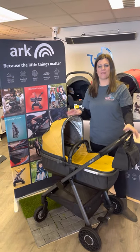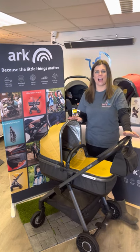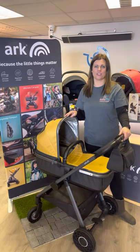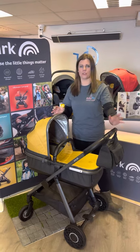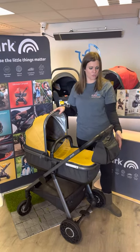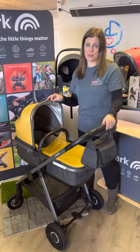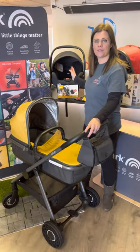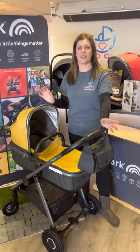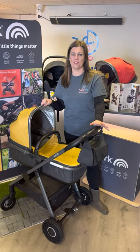Hi, it's Suzanne from Babylife and we have a brilliant new travel system we're launching in store — the ARC pushchair. We have a fantastic offer on it: in store you've got your carry cot, your pushchair seat, up to £100 worth of free accessories you can choose from — the bag, the foot muff, car seat adapters — and even better, we're putting in a Joey i-Snug free of charge as the car seat. This fantastic deal is £799.